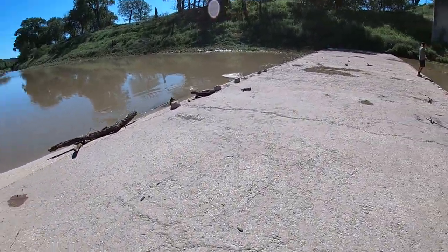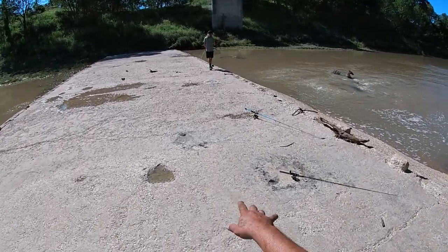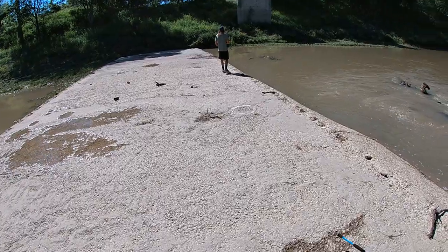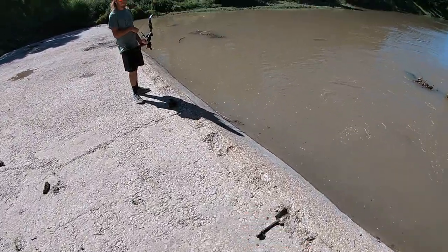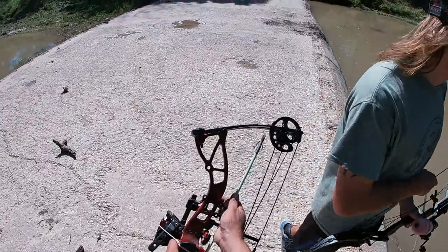We changed locations — there was nothing over there at the last spot so we're over here at the river. We were just here yesterday and the water was rushing right over this. Y'all remember the last video — all them big old buffalo were coming over the top and me and my cousin nailed a couple. But now you can see in just 24 hours how low the water got already.